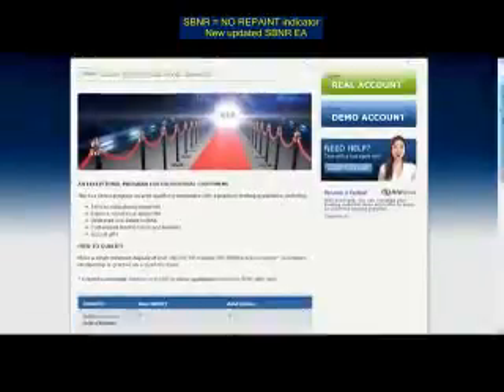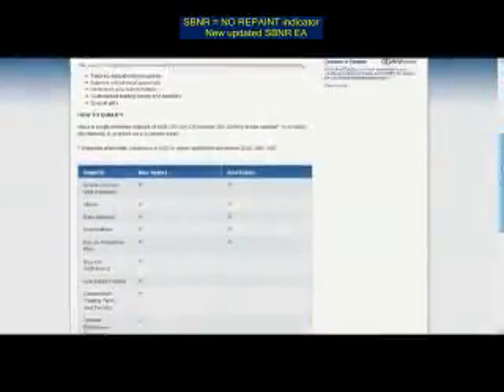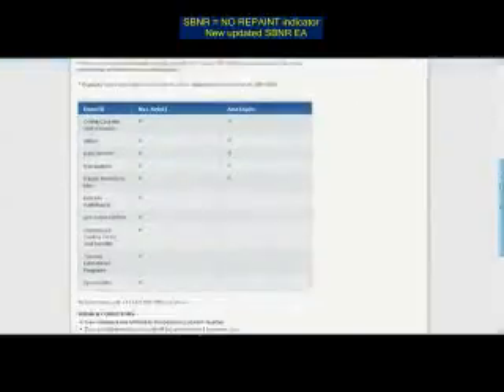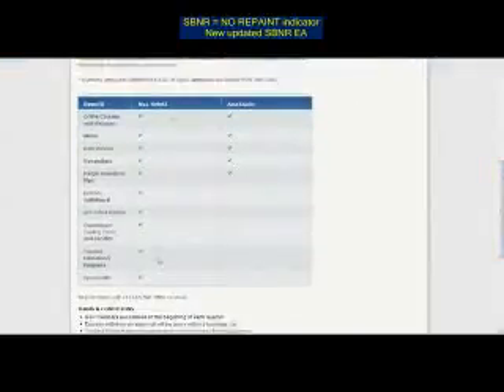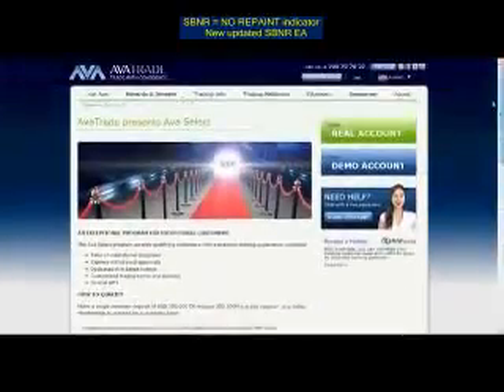This is AvaSelect, the premium trading account where you would need to make a single minimum deposit of $100,000 USD or over $100 million in trading volume. For that, you get a whole list of fantastic benefits, and among those you'll get a one-on-one personal account manager, which is obviously very useful.